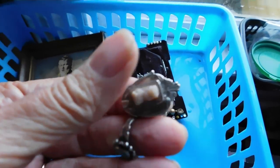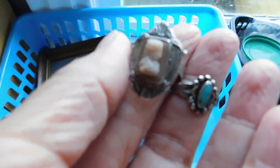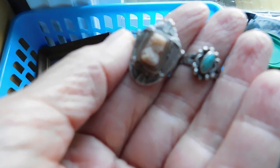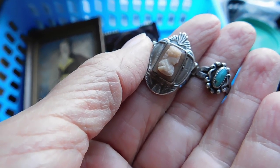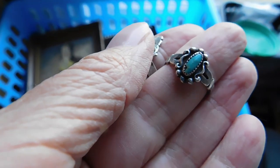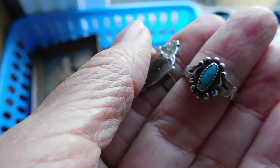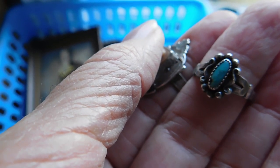I have a couple of rings. This lovely antique cameo ring — I think it's probably Victorian. That one I listed for $68. And then this little bell trading post turquoise ring. It does have a tiny chip, you can see — it's not that tiny. But it's sweet, and I listed that one for $27.